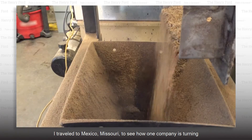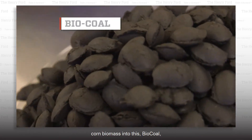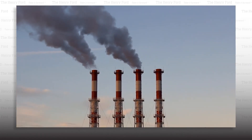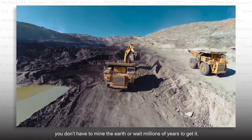I'd traveled to Mexico, Missouri to see how one company is turning corn biomass into bio-coal, a viable coal substitute that can burn in power plants. And unlike nature's coal, you don't have to mine the earth or wait millions of years to get it.